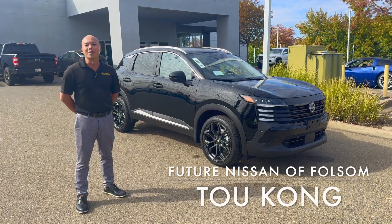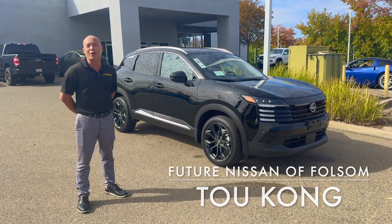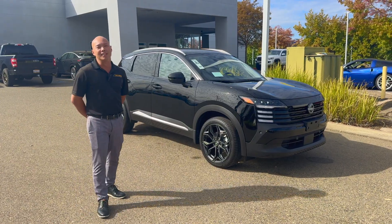Hey guys, my name is Tu with Future Nissan Fosa. Let's do a quick walk around of the new 2025 Nissan Kicks. Come on.